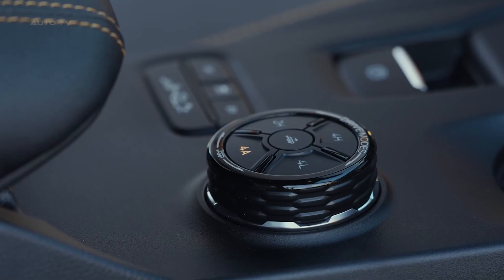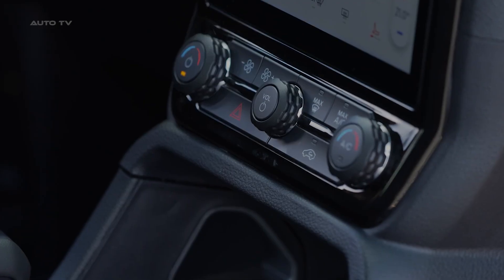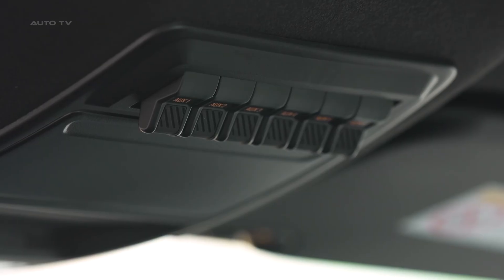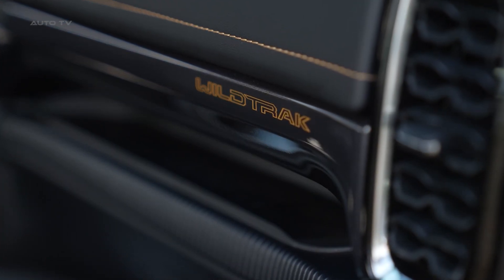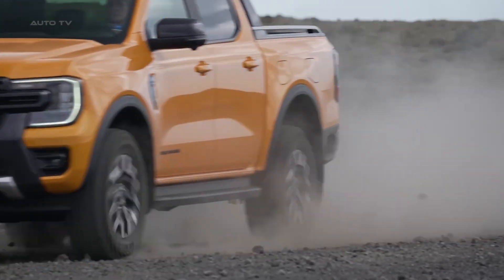Unlike some hybrid systems that feel like compromises, the Ranger delivers genuinely impressive performance. The instant torque from the electric motor makes towing feel effortless, and the combined system never leaves you wanting for power. The 10-speed automatic transmission works seamlessly with the hybrid drivetrain, though 10 gears still feels excessive for most driving situations.